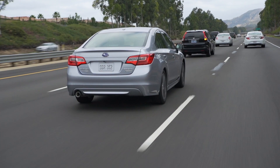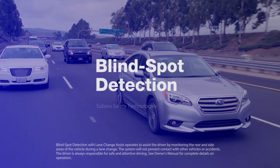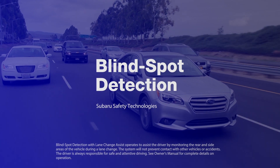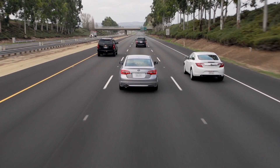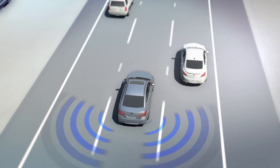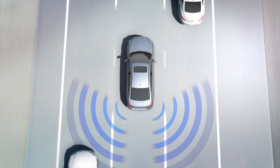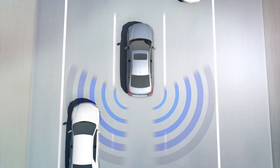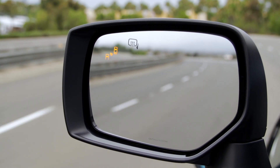Always looking to make our vehicles even safer, we developed Subaru Blind Spot Detection to help watch over your shoulder and warn you of potential danger. Available on most Subaru models, Blind Spot Detection uses radar sensors in the rear bumper to monitor your blind spot area. When Blind Spot Detection senses that a vehicle in another lane is approaching or within your blind spot, a warning light will appear in your side mirror alerting you to that vehicle's presence.